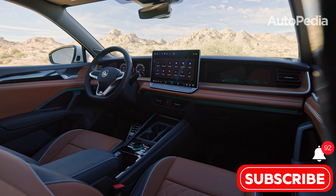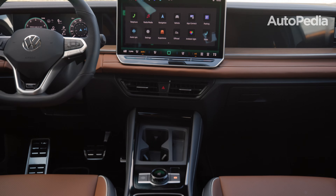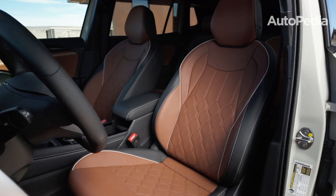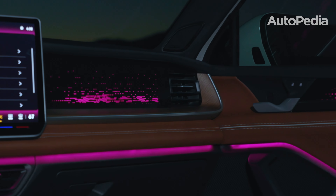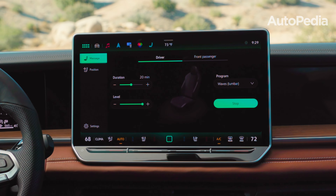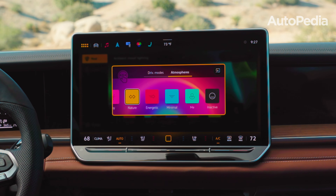The Tiguan's interior is a blend of modern minimalism and premium materials. Genuine wood accents and soft-touch surfaces elevate the cabin's feel, while the redesigned center console frees up storage space. Cargo capacity is robust, offering 37.6 cubic feet with all seats up and expanding to 73.5 cubic feet when the rear seats are folded. Technology takes center stage with a 15-inch infotainment screen — the largest in its class — alongside a 12.9-inch digital cockpit. The MIB4 interface offers crisp graphics and customizable user profiles, while new atmosphere settings blend ambient lighting with synchronized soundscapes.